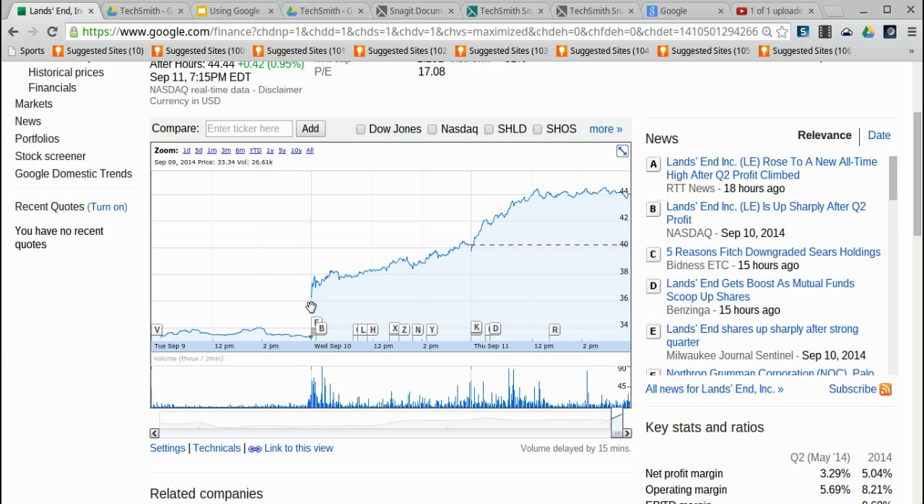I can actually see how much that stock price changed. If I put my cursor on the bottom, I can see that at the end of trading on September 9th, Land's End stock was trading for $33.34. Then the next day it opened at around $37.32 — so we're looking at a $4 jump in the price of the stock.